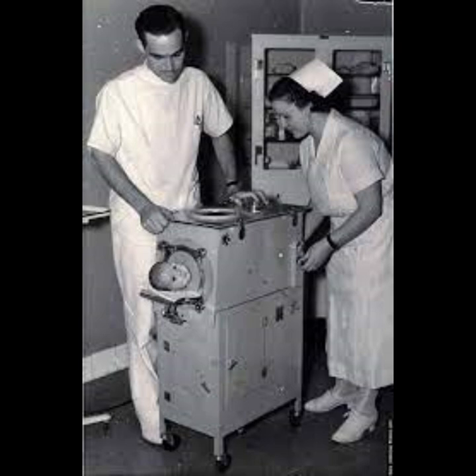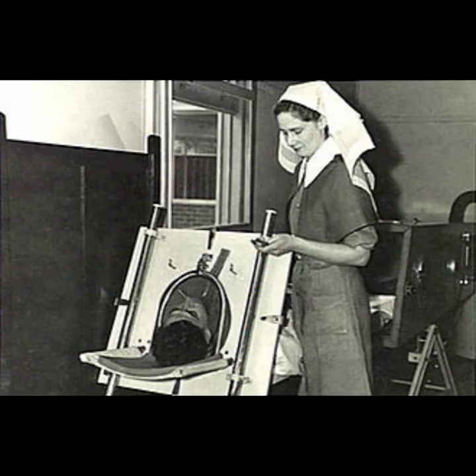Boston manufacturer Warren E. Collins began production of the iron lung that year. Although it was initially developed for the treatment of victims of coal gas poisoning, it was most famously used in the mid-20th century for the treatment of respiratory failure caused by polio.